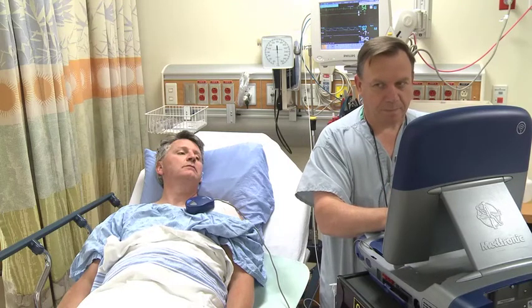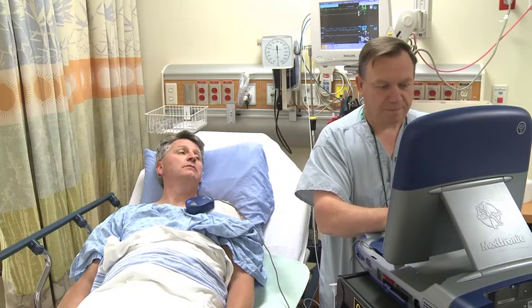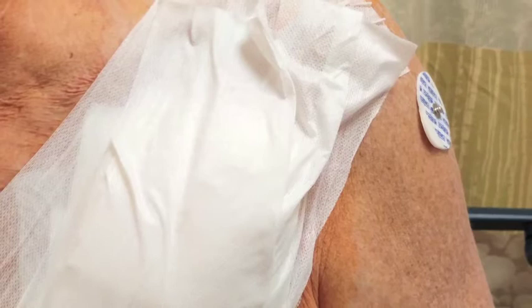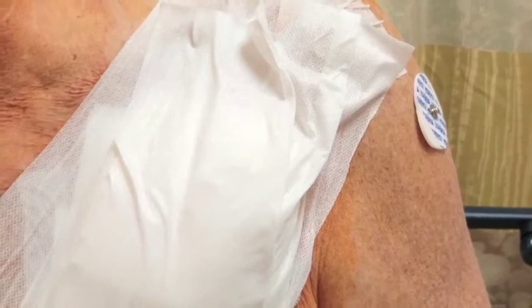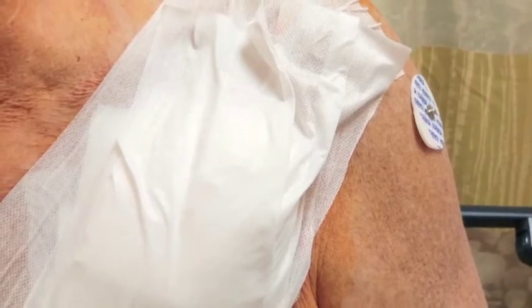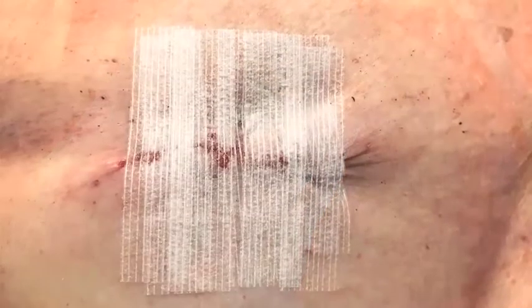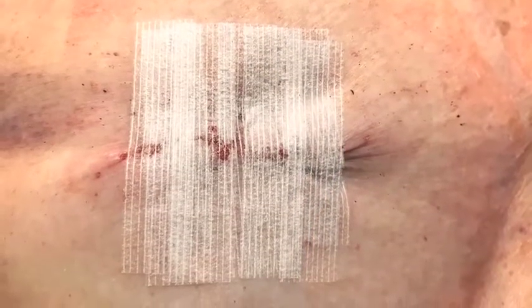You will be seen by a device clinic registered nurse. You will have a gauze dressing. Please do not shower or bathe for the first two days. After two days, wash your hands and remove the tape and gauze. You will then see little tapes on your skin called steri-strips.